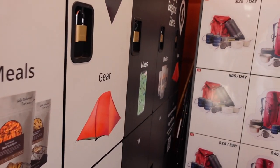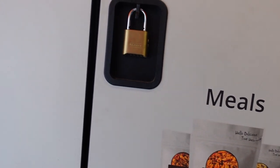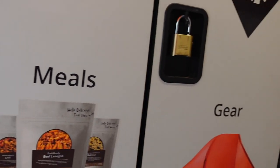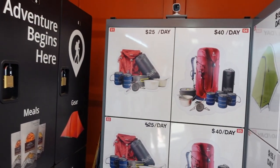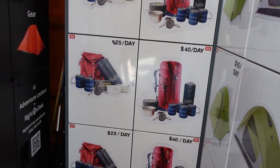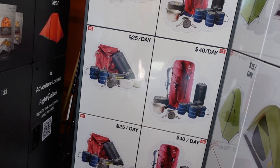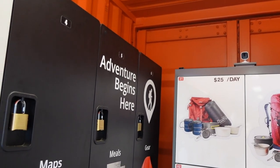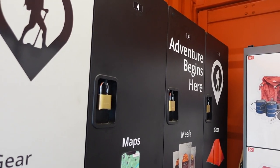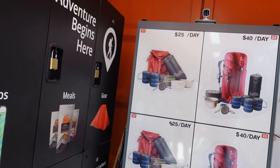If you order online, you can do a bespoke order where you set what you want, and we will fulfill it and place everything in these Generation 1 lockers — these are what we used last year, just lockers with padlocks. We tell you the combo and where your stuff is. If you just want to walk up, grab and go, everything is available on these Gen 2 lockers.